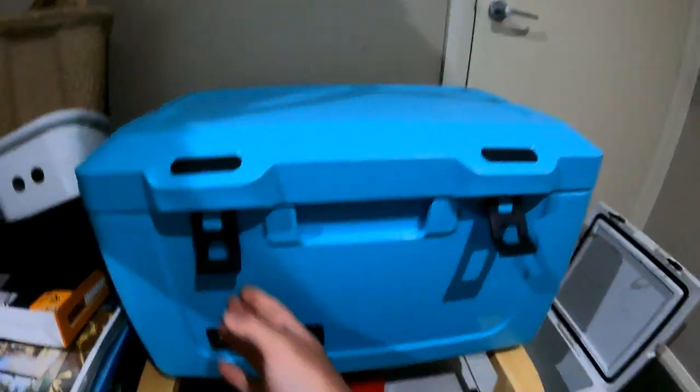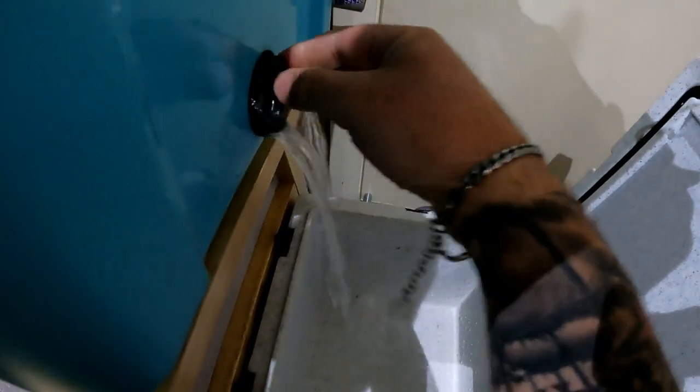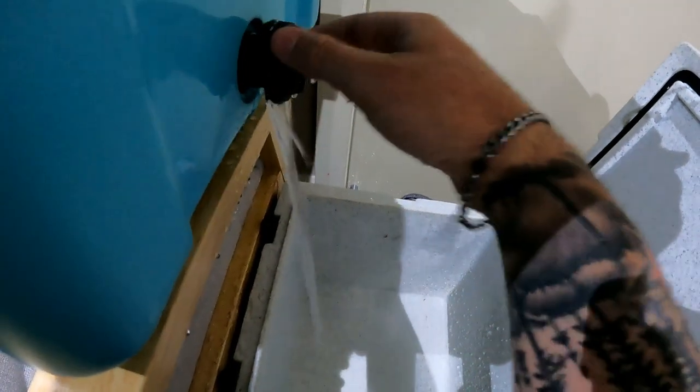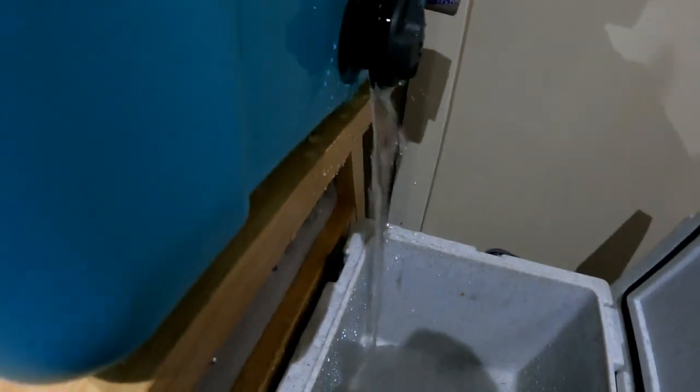Alrighty, day three. Let's have a look at how the ice is going. A little bit more liquid in there now, but still bloody good. Might let the water out of it today. This is definitely best conditions — it's just been sitting in my office — but still, that's probably maybe half the ice melted, probably not even half. Anyway, I'll keep you up to date, we'll see how it goes.